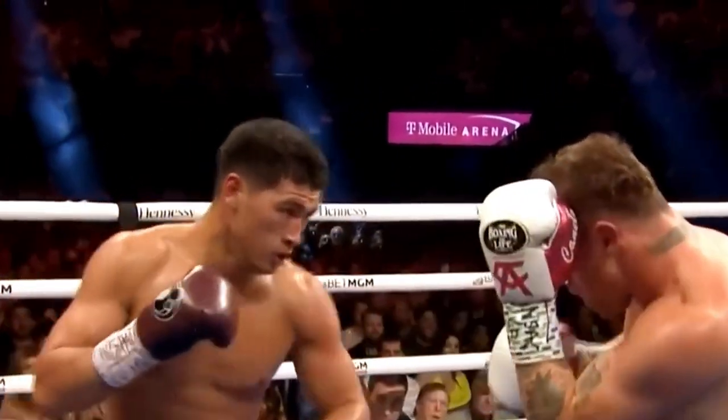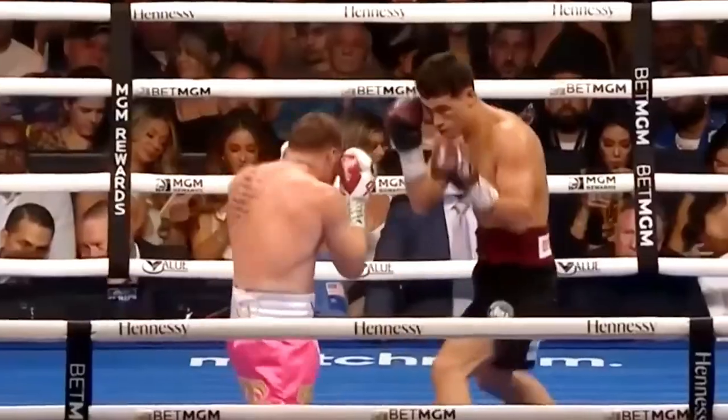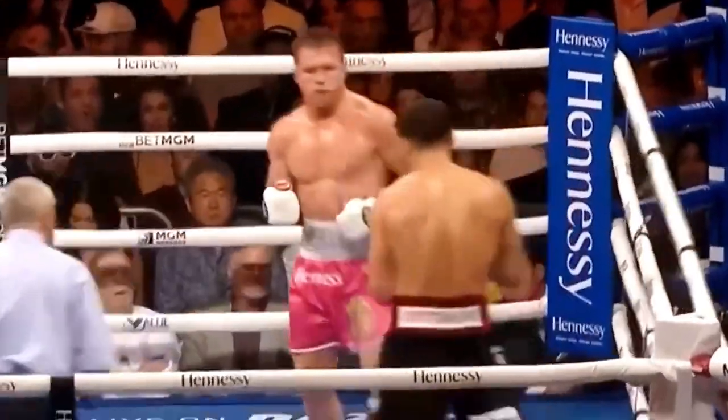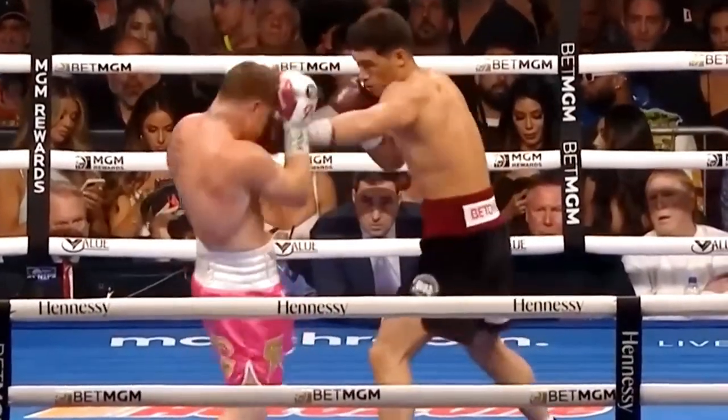He comes around the guard. Bebo coming back, not loading up on shots, keeping that range as well. He can't find a punch tonight, doesn't he? Absolutely — I'm wondering when we can see the power of Bebo. I like that — nice right hand to the body.